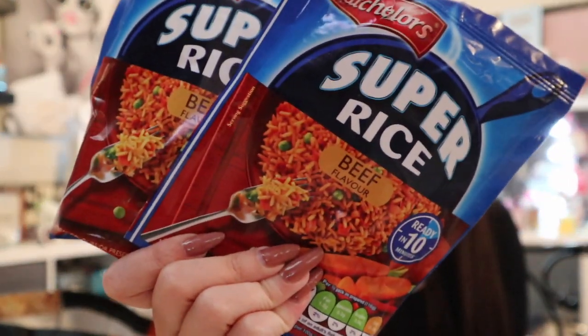I picked up a couple of beef-flavoured Super Rice at 49p each — just something to chuck in the cupboard for when I come home from work and can't be bothered to cook a long meal. You just put it on the hob for about 10 minutes and you're done.